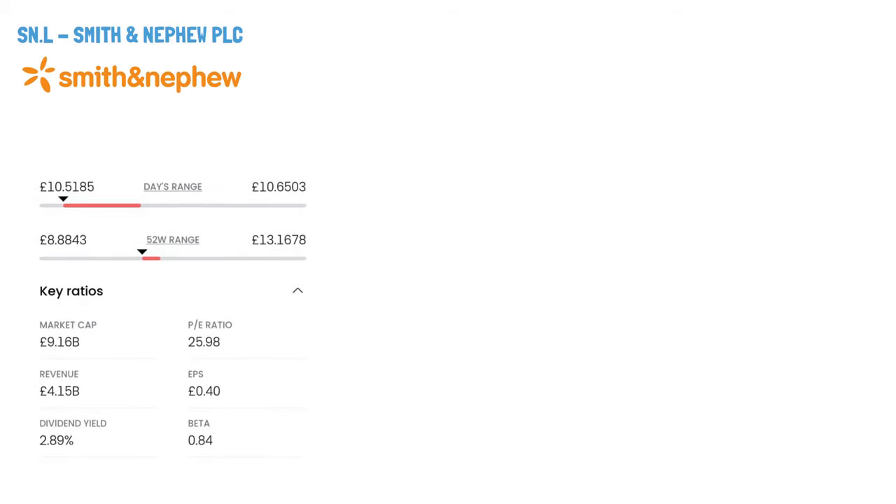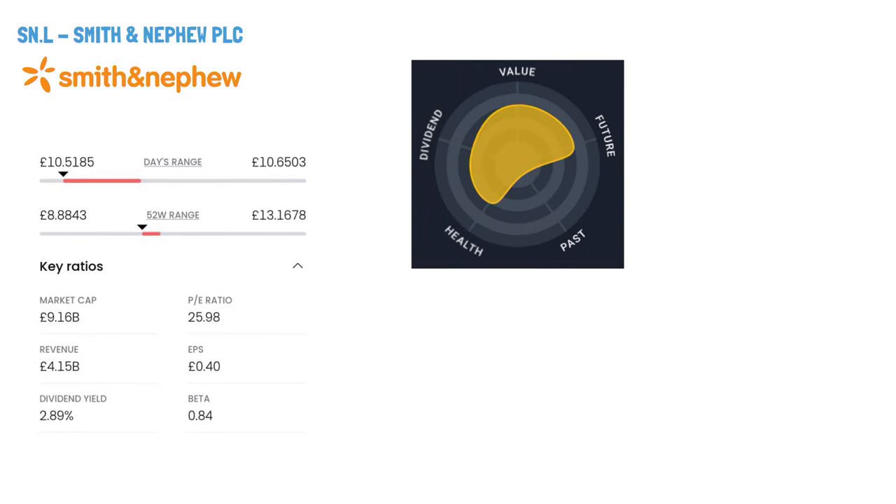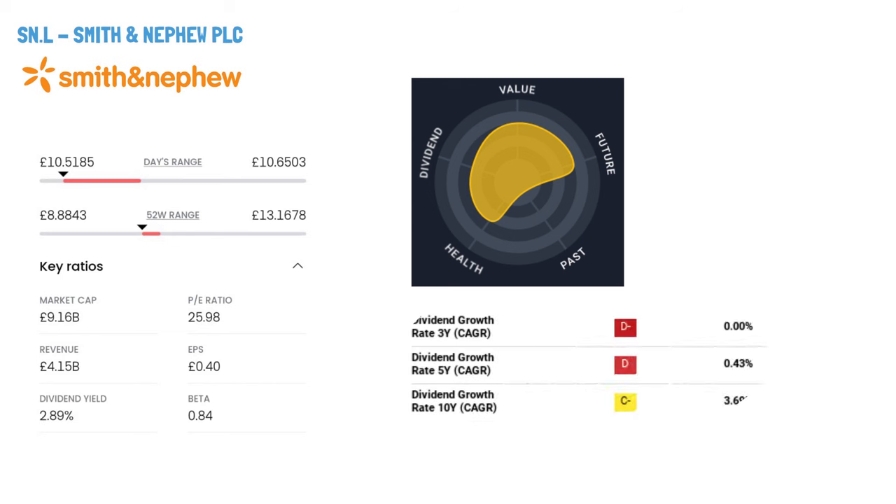Smith & Nephew PLC, ticker symbol SN. Smith & Nephew PLC and its subsidiaries are global leaders in creating and selling medical devices and services. They focus on three main areas: Orthopedics, Sports Medicine and ENT, and Advanced Wound Management. Their offerings include sports medicine equipment, advanced wound care products, and regenerative medicine items. Established in 1856, the company is headquartered in Watford, UK, and serves healthcare providers worldwide.